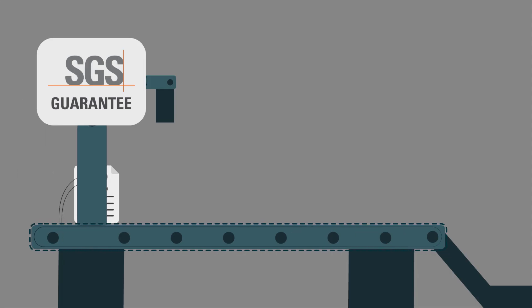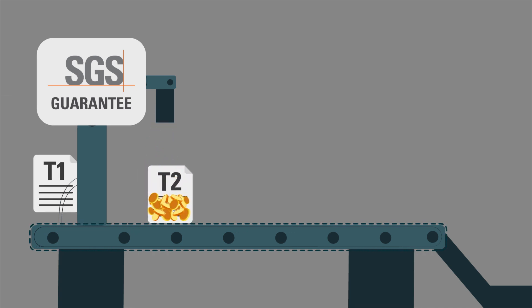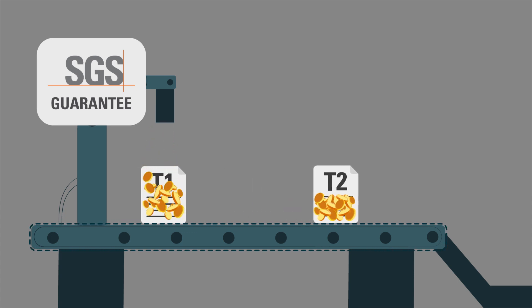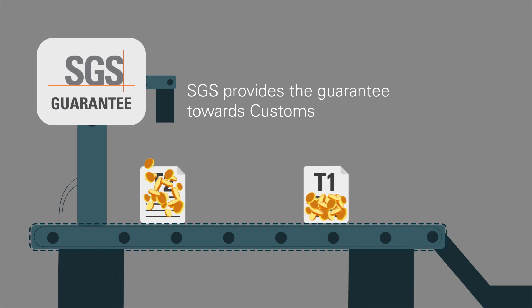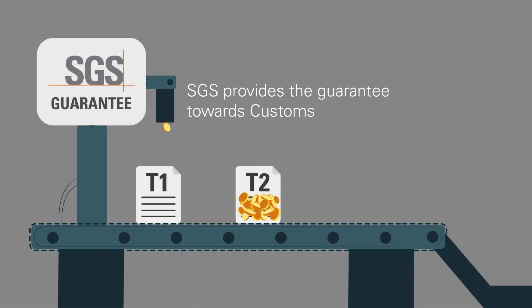Customs transit also needs a financial guarantee in favour of customs, which covers the suspension of the payment of any taxes and duties until the goods reach their final destination. SGS provides the guarantee towards customs and acts as the holder of the procedure for all transit movements submitted through Transitnet.